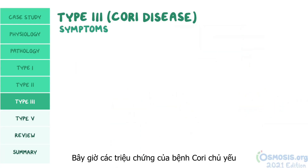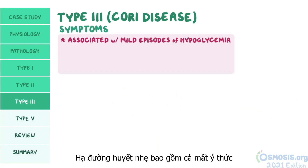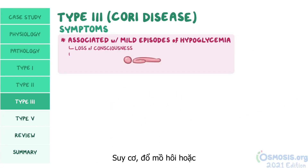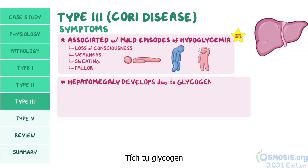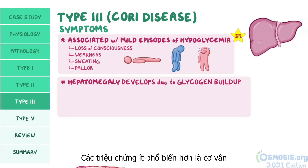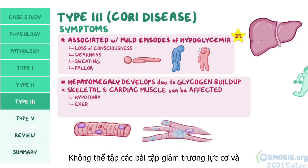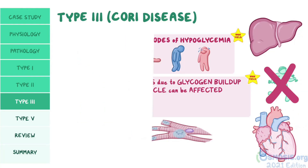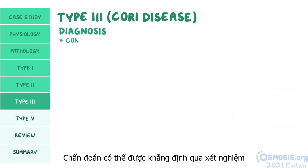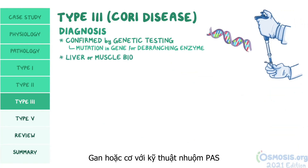Symptoms of Cori disease mainly include those associated with mild episodes of hypoglycemia, including loss of consciousness, weakness, sweating, or pallor. Hepatomegaly develops due to glycogen buildup. Less commonly, skeletal and cardiac muscle can also be affected, resulting in hypotonia, exercise intolerance, and cardiomyopathy. Diagnosis can be confirmed by genetic testing looking for the mutation in the gene that codes for the debranching enzyme, along with a liver or muscle biopsy with PAS stain.